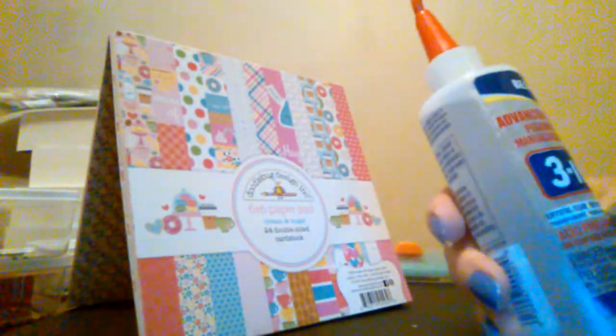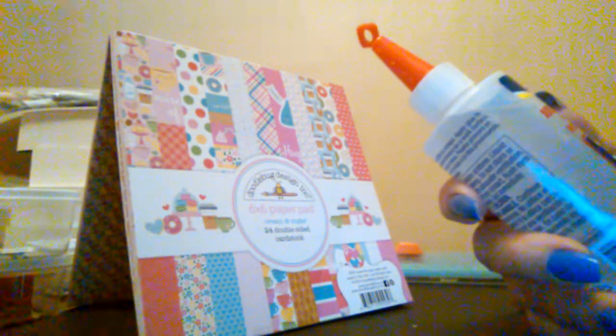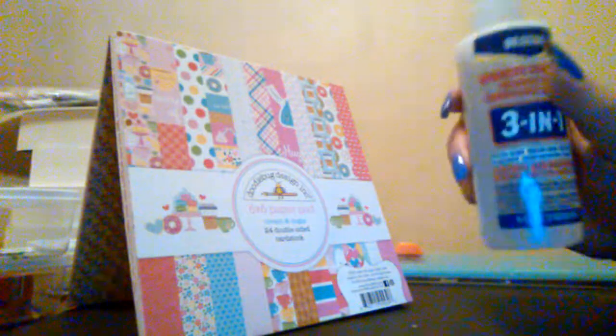Then I bought this three-in-one glue by Beacon. I've never used it before but I'm going to give it a try. It dries clear, it's for all kinds of crafts, and this is a four-fluid-ounce bottle.